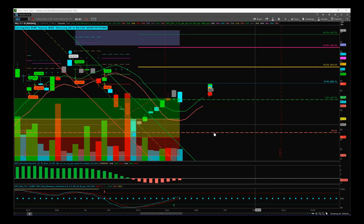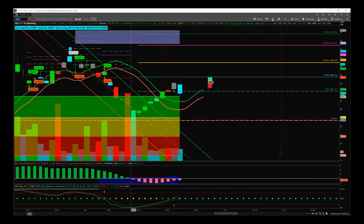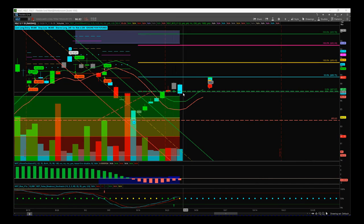VGLT struggled yesterday on slightly lower volume — we've got this pullback. We've had a good move away from that wave four and there's always going to be a little bit of a pullback here; we are looking for that higher support level.